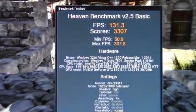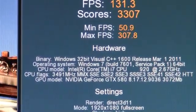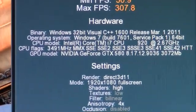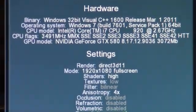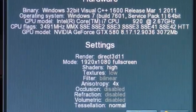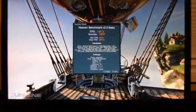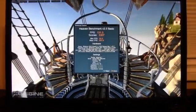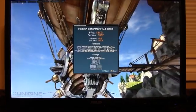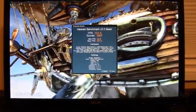Our FPS was 131.3 with a score of 3307. There's the hardware as described and the settings I used for the benchmark. I saw one card get up to 60 and the other liked to be around 56, so I'm assuming the 60 card was the top one and the bottom card was the 56.